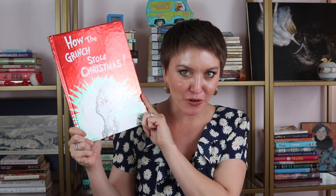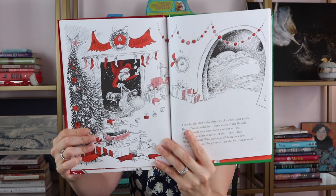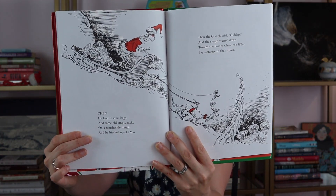We have a couple of color prompts — red and green. One that would fit both the color prompts is one of the most famous picture books of all time: How the Grinch Stole Christmas by Dr. Seuss. I love this book. I also love the animated 25-minute Dr. Seuss version. I used to watch that with my class when I was a teacher the day before Christmas break, and it was always great fun. This book brings back just a whole heck of a lot of fun memories.